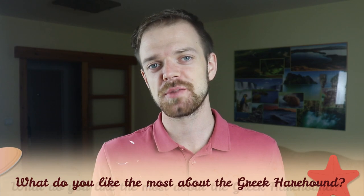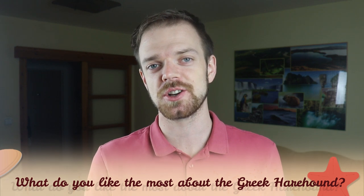Tell me in the comments what you like the most about the Greek Harehound and what is your experience with this dog breed. If you are new to this channel, consider subscribing, turn the notifications on and check out our Instagram and Facebook — links are in the description.